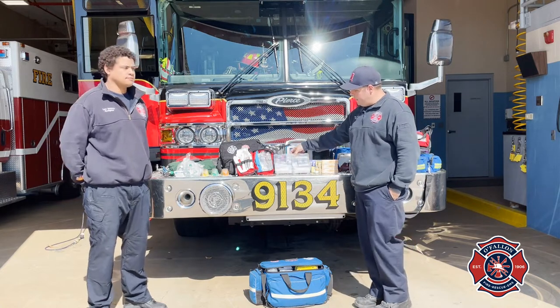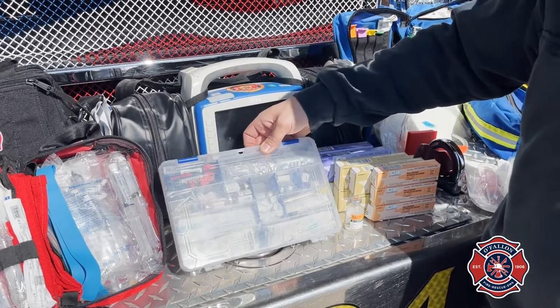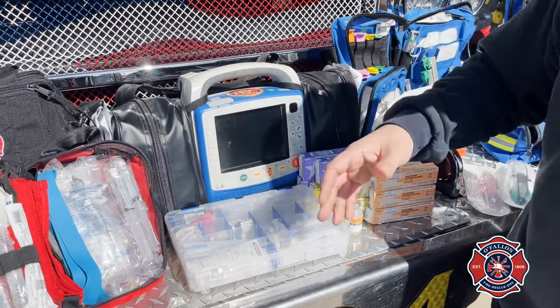We carry a large amount of different medications for hypoglycemia, dysrhythmia, overdoses, and different things like that.